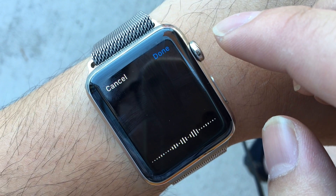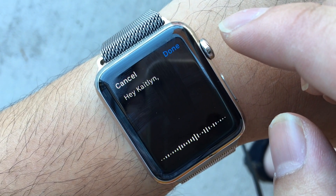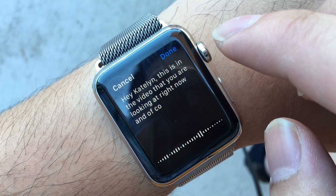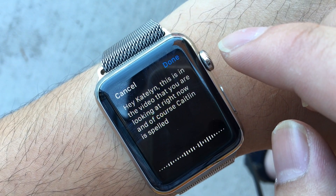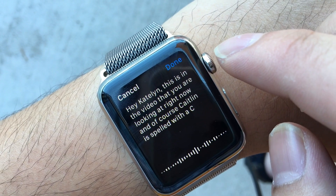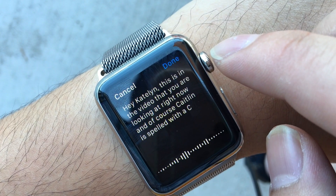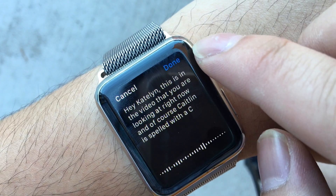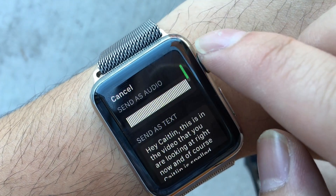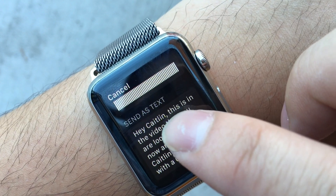Writing 'Hey Caitlin, this is in the video that you are looking at right now' — and of course Caitlin is spelled with a K, not a C. Once done, it gives you the option to send it as audio or as text.